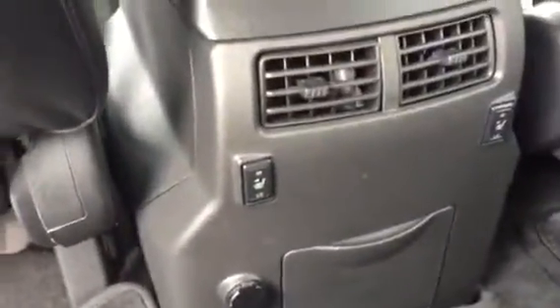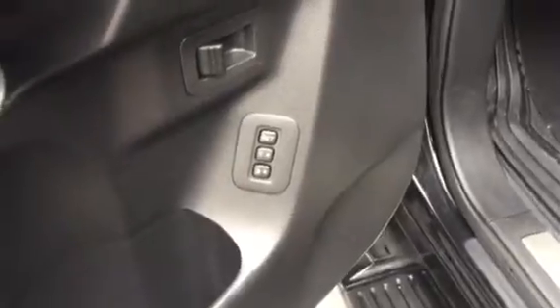Heated second row seats — very nice. Let's see what we've got up front here. So as you can see, you've got power seats, of course, plus you've got memory settings. You've got two settings, so you can set your seats for two different people and keep them in memory.